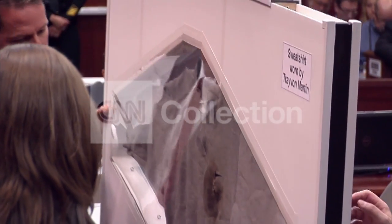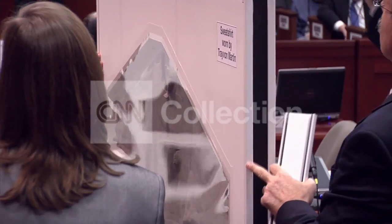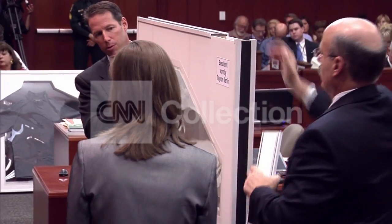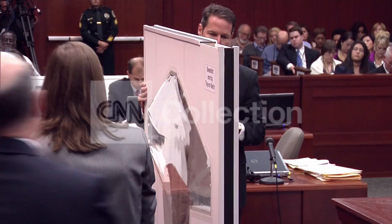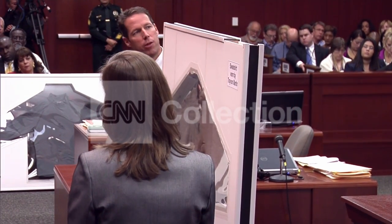This is obviously a sweatshirt that you examined in the case, yes. And again, if you can show the members of the jury the area that you focused on as having a bullet that passed through. This area right here was where I was looking, right underneath the Nike swoosh.